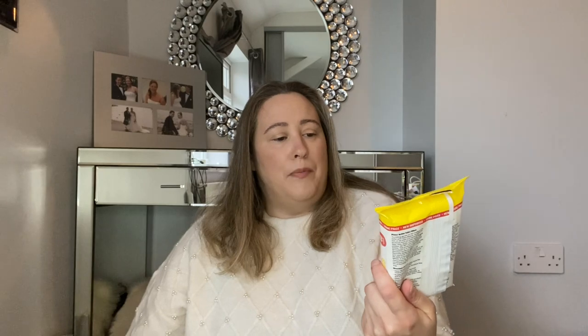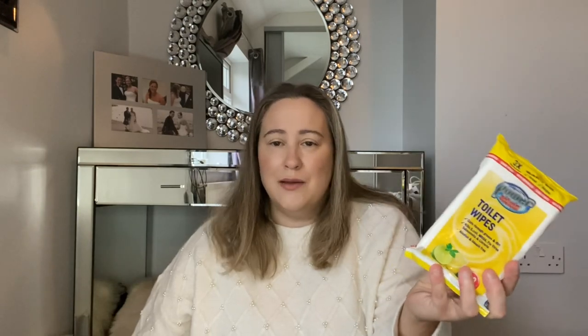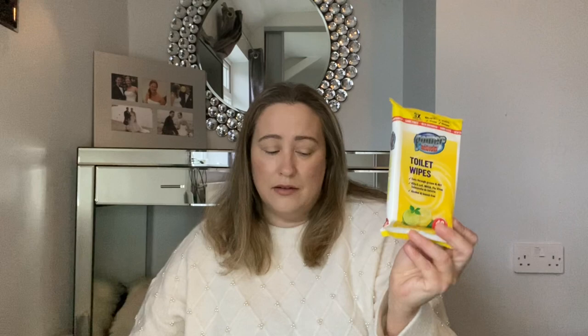I also picked up a little pack of toilet wipes. These are by Power Action and you get 40 wipes in here. These were 59 pence and I just thought I would pick them up for quickness — to wipe the toilet round in between when I do the bigger clean. And these are in a lemon scent.